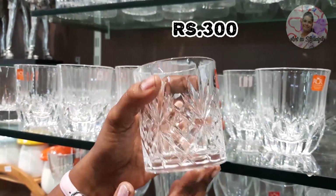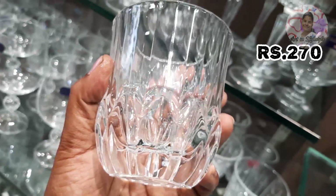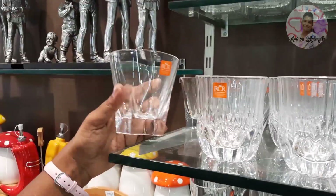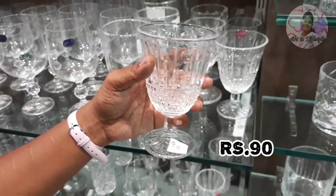Here are the designs, which are very good. You can see the price of the crystal glass. This is crystal glass — very cute, very unique — and you can see the price of 90 rupees.